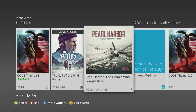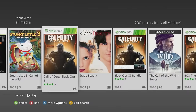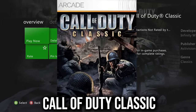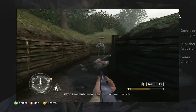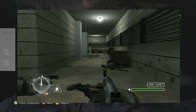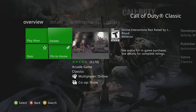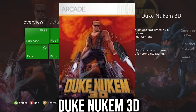Call of Duty Classic still has multiplayer running, though it's very hard to find a match. This is the first Call of Duty game to ever exist — an enhanced port playable on the 360. If you want to know the origins of Call of Duty, where it all started, this is the game for you. Get it before it's gone.